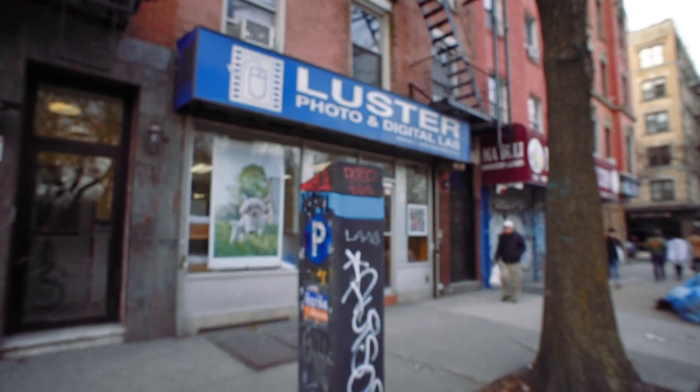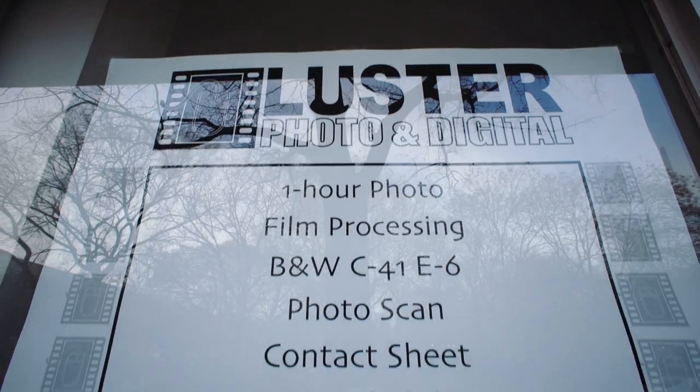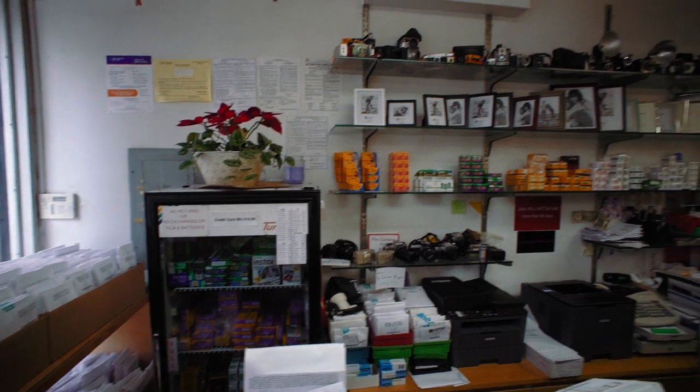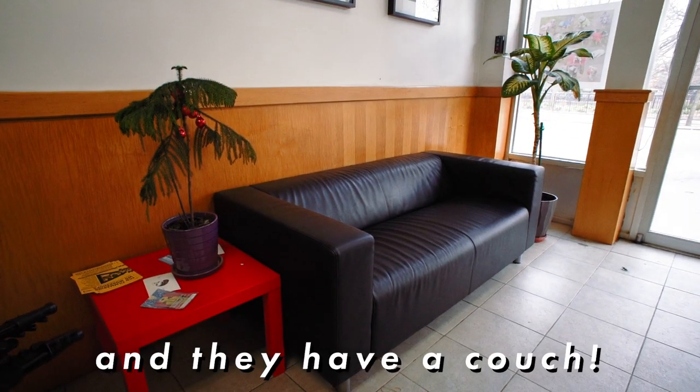Our second place is here in the East Village, and it's called Luster Photo and Digital Lab. This place is a little bit more expensive than the first place, but the prices are still reasonable and the quality is definitely higher. They can process any type of film — C-41, E6, black and white, whatever you've got. You can pay with cash or card here, whereas the last place was cash only. Processing and scans usually take about a day, sometimes a little longer depending on how busy they are, but they are closed on Sundays. They do carry film here a little more than the first place, but the selection is still limited. This is mainly a photo processing, scanning, and printing place.